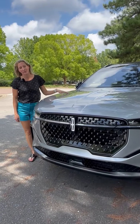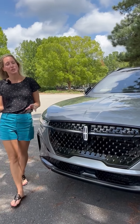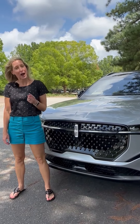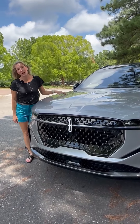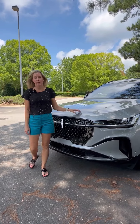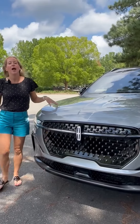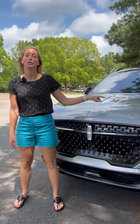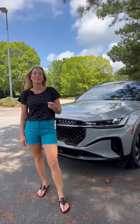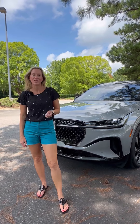You have two powertrain choices. You have a two-liter turbocharged four-cylinder that makes 250 horsepower and generates 280 pound-feet of torque. You also have the option to get a two-liter turbocharged hybrid engine, which makes up to 310 horsepower and gives you the best MPG with 30 MPG combined.